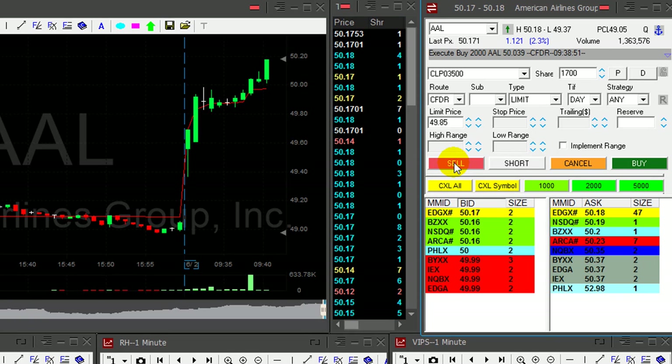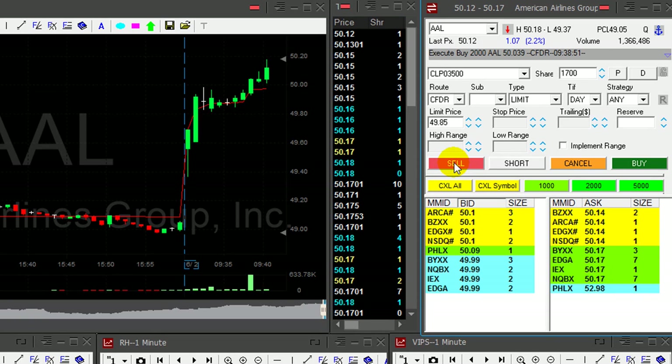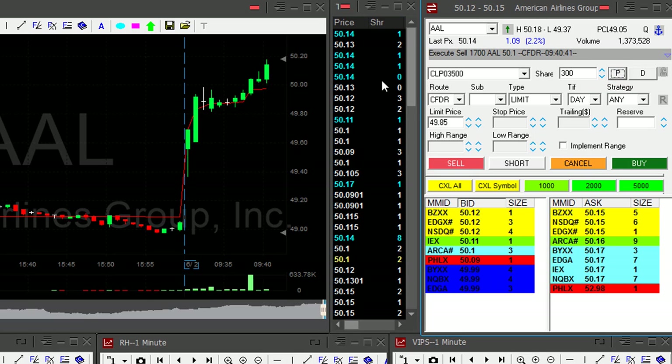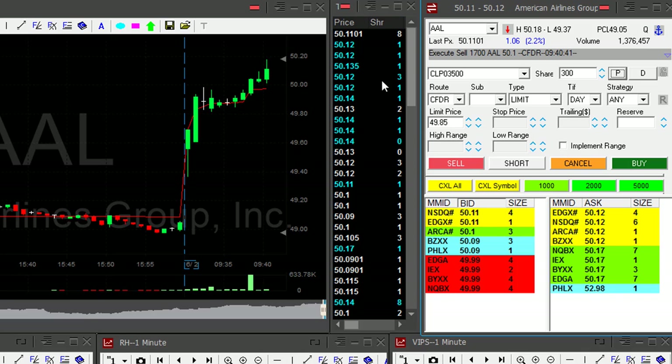Looking for 20 cents, I have 17. Any pullback? Pullback a little bit too much, but I took my partial — it was a nice move.